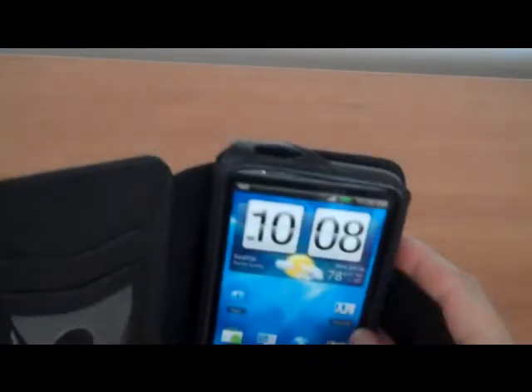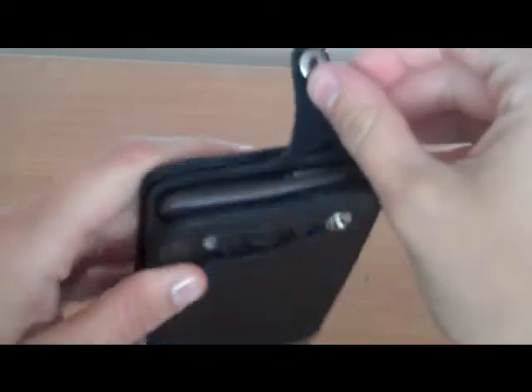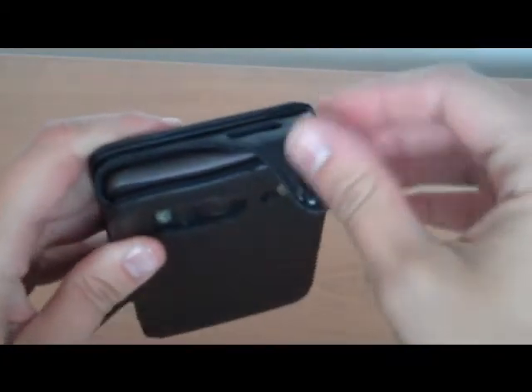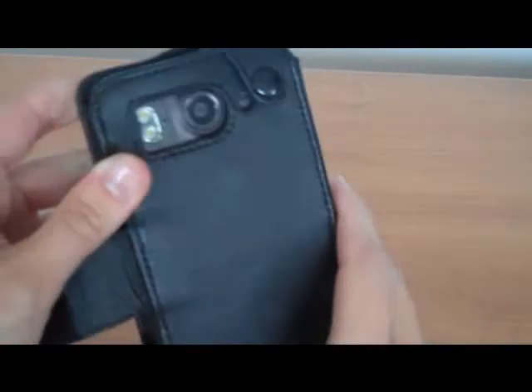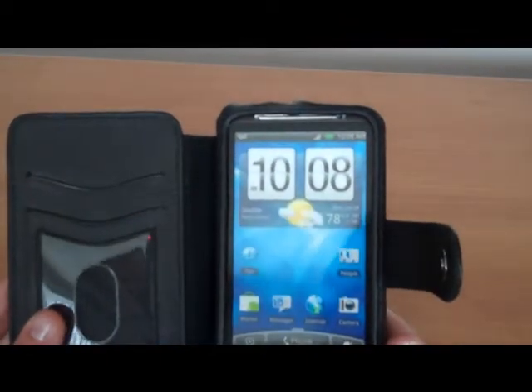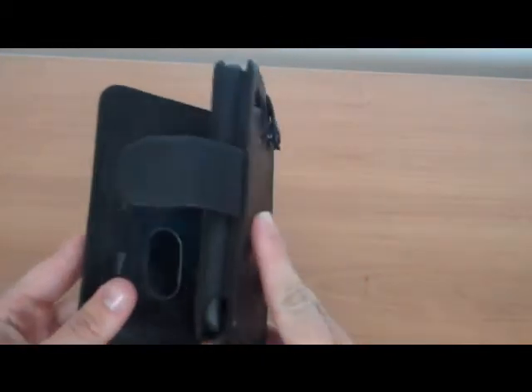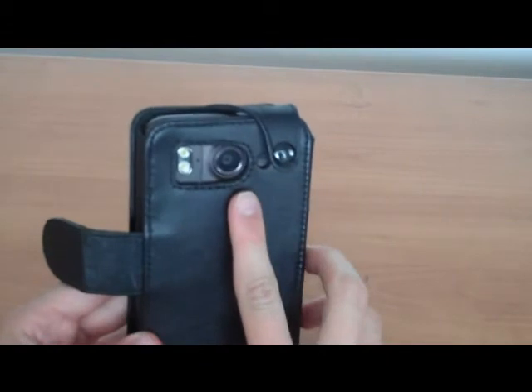And if you want to take your phone in and out, you just come here to the snap on the back. Pull your phone out and then just put it back in. I don't think there is a need for you to take the PDA out of the case, since you are able to charge it and do everything with the phone inside the case. And you can also use the camera.